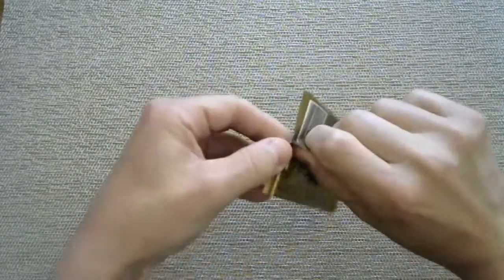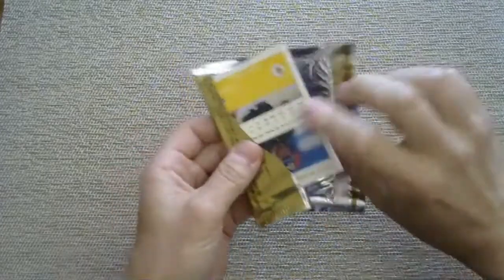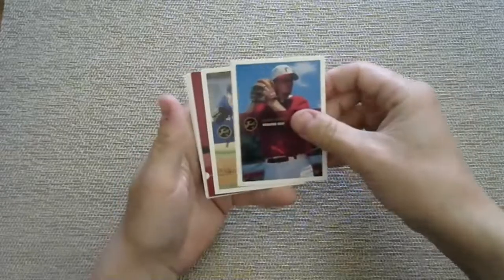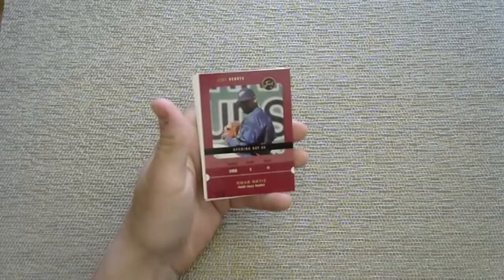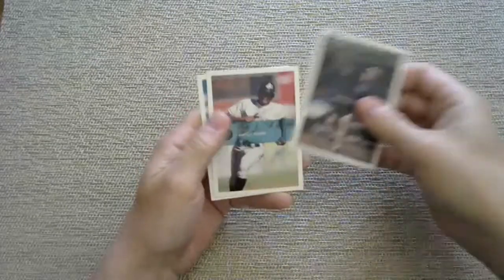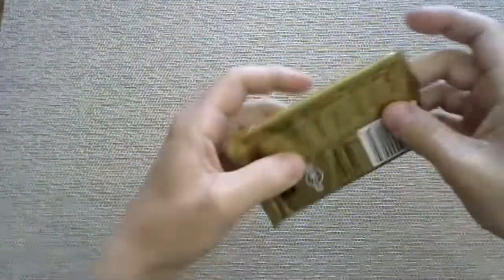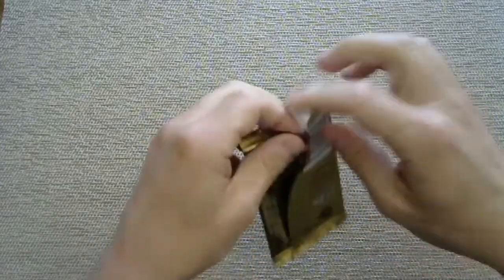We did not get an autograph; there's a chance we don't get one at all - they're not guaranteed. I got something though - a Just Debuts of Omar Ortiz with the Idaho Falls Padres. Juan Pierre - I recognize that name. He played with the Rockies and a couple other teams. Juan Pierre is the first name I noticed.